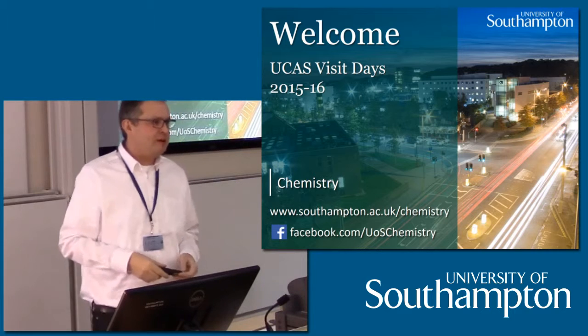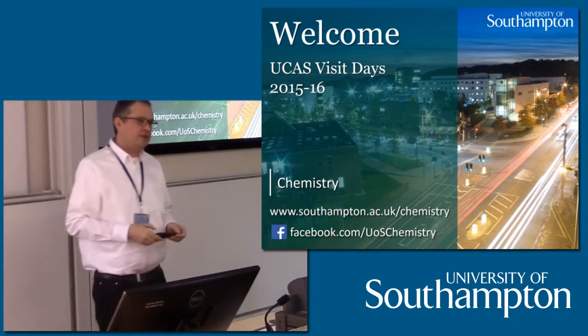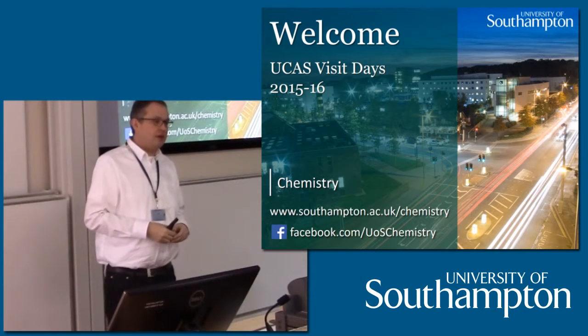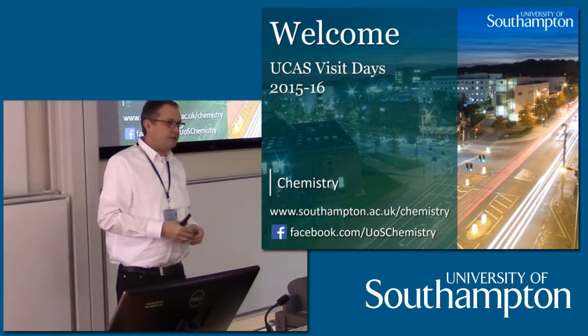Well, welcome everybody. My name is Phil Gale, I'm the head of chemistry. I'm going to be talking to you this morning a bit about some of the research that goes on in the department, and I'm going to turn it over to Professor Andrea Russell, who's our director of programs, and she's going to tell you some more of the details of the course here.